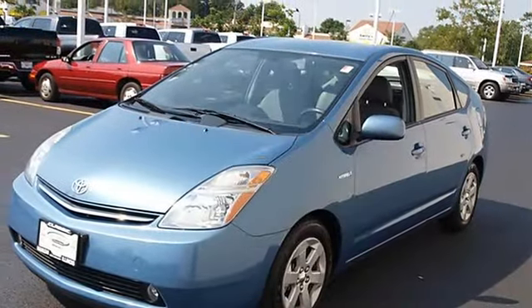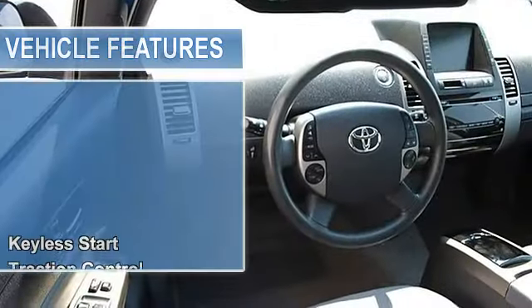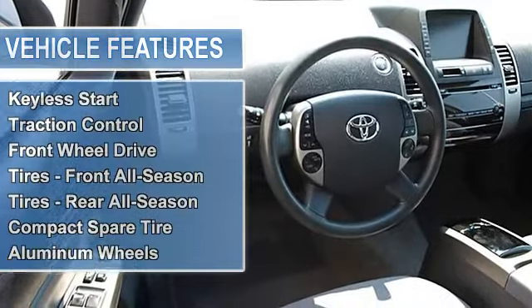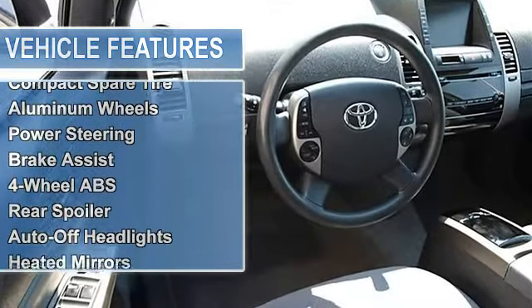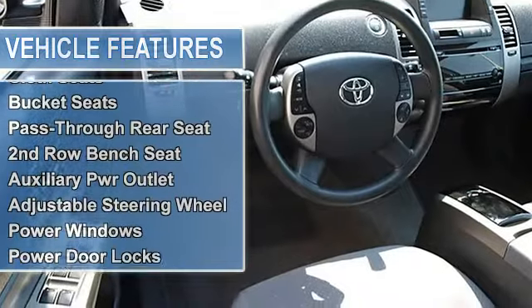Traction Control, Front Wheel Drive, Tires Front All Season, Tires Rear All Season, Compact Spare Tire, Aluminum Wheels, Power Steering, Front Disc Rear Drum Brakes, Brake Assist, 4-Wheel Anti-Lock Brake System.